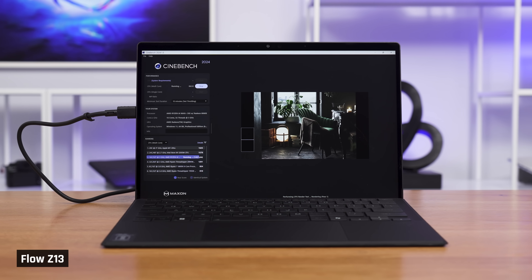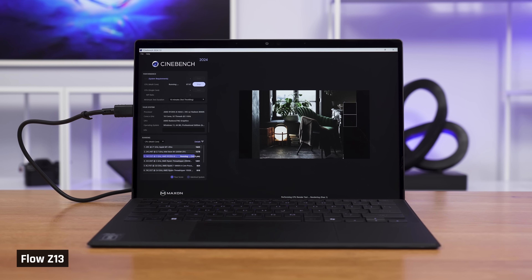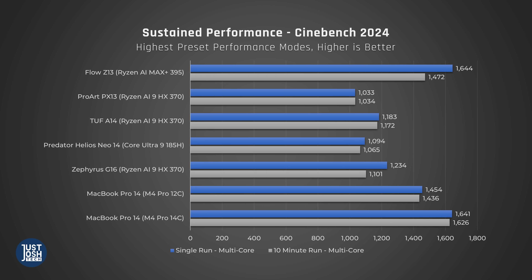When we move over to Cinebench, which tests the device's performance when maxed out, it is an even better story. In multi-core it beats out every competitor, often by a huge margin — it even beats the higher-end MacBook Pro 14 with the M4 Pro 14-core chip. Over a 10-minute continuous Cinebench run to test thermal throttling, its small size is likely having an effect. The Flow did drop its performance a bit, but it's still a phenomenal performer.